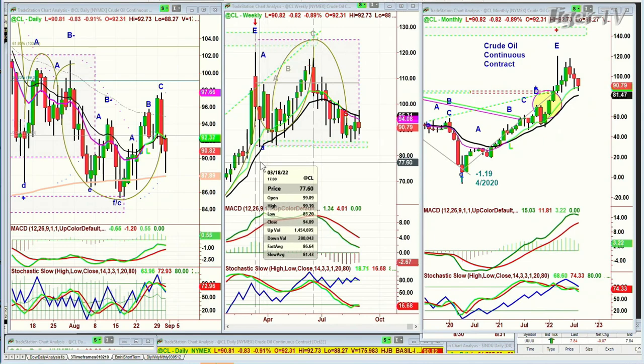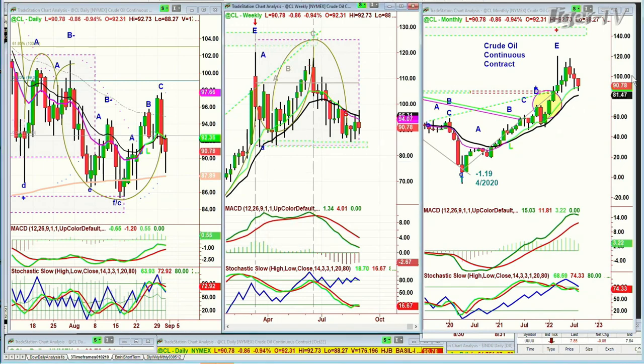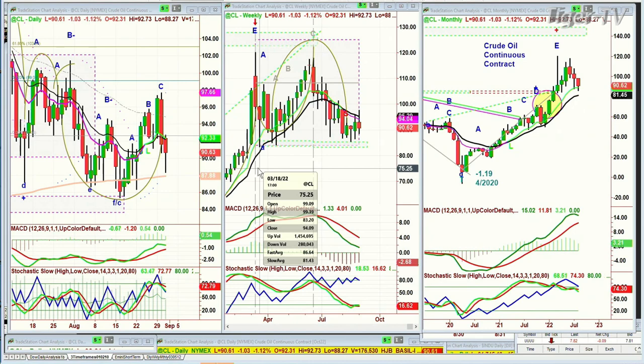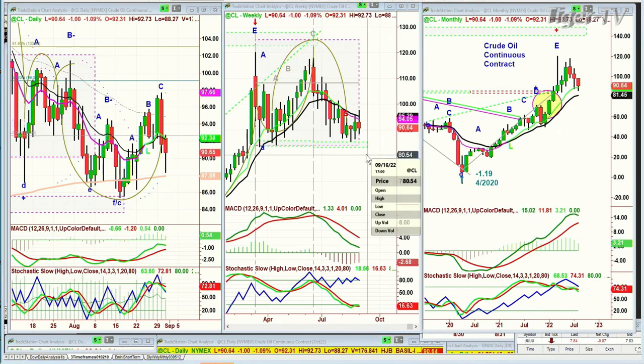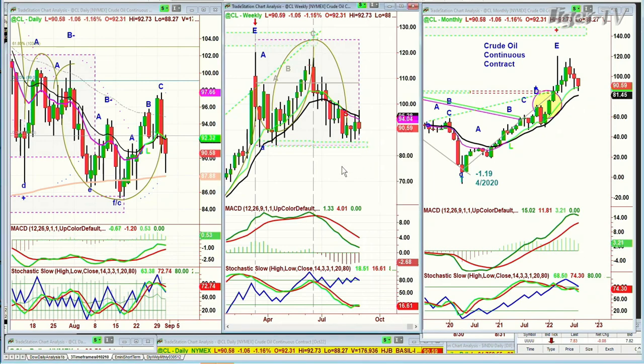I'm going to make it 82 — I've got to give it a little leeway because it's been testing it so often. Under 82 — if we even touch 82 — that says to me now I've got to change color. Make it pink. That's going to say to me that crude oil has made a very serious high in the monthly chart at a peak E, and the 81.45 14-period exponential moving average in the monthly chart is going to be absolutely imperative to monitor.